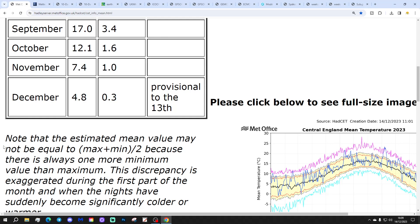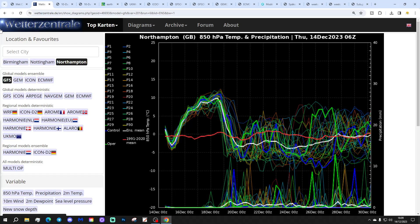Starting with central England temperature, we're currently sitting at 4.8 degrees — that is 0.3 degrees above the 1961–99 average. Yes, we are now slightly above average; that's provisional to the 13th of December. That will continue to rise over the coming days. These are the GFS upper air temperature and precipitation ensembles for the next couple of weeks. The red line is the 30-year upper air temperature average for Northampton, local to me.